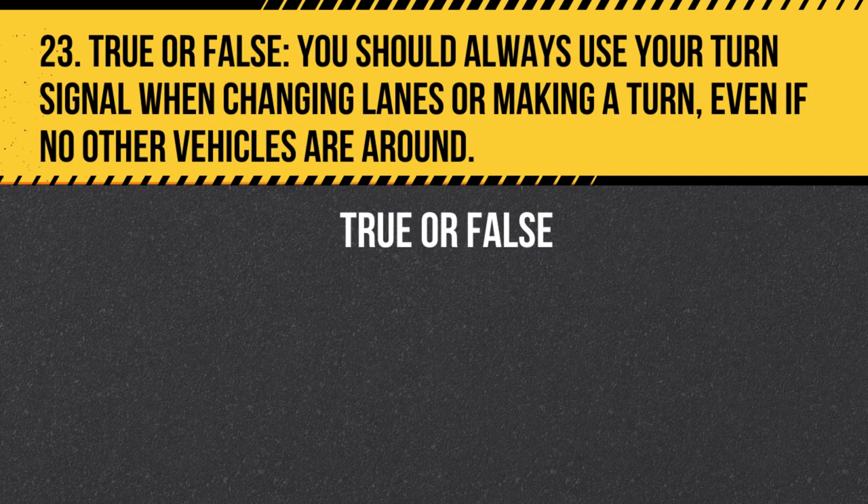Question 23. True or False. You should always use your turn signal when changing lanes or making a turn, even if no other vehicles are around. Answer: True. Always use your turn signal when changing lanes or making a turn, even if no other vehicles are around. This helps develop good driving habits and increases safety.